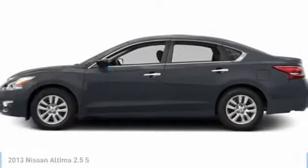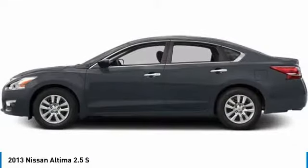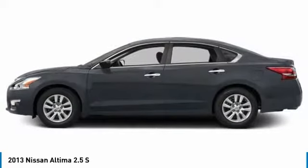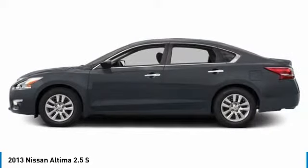We're going to love the 2013 Altima. The Nissan Altima offers advanced features to make life easier, including push-button ignition, which comes standard.